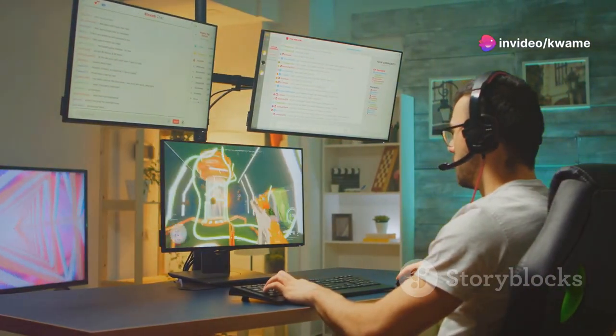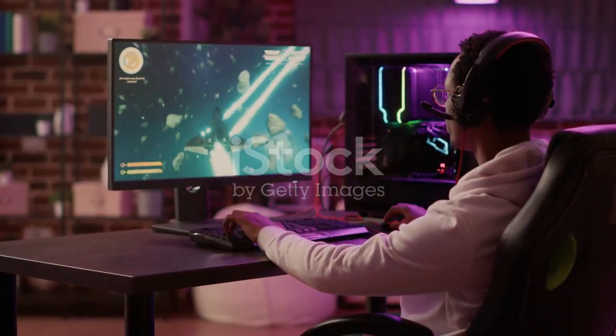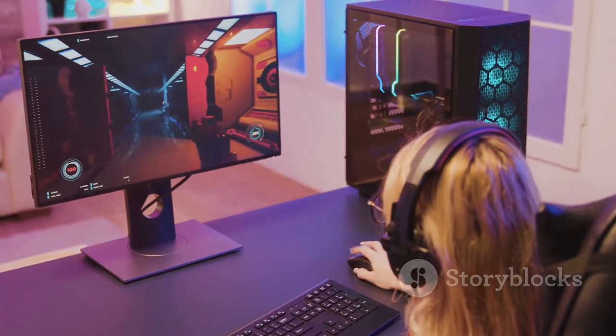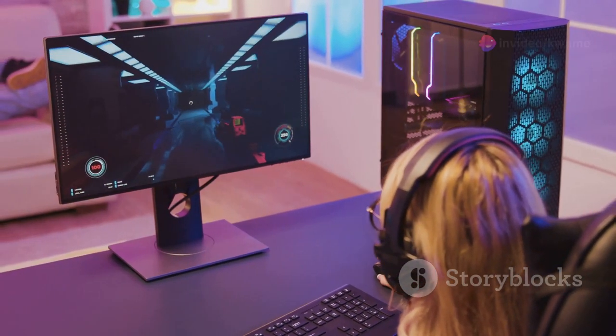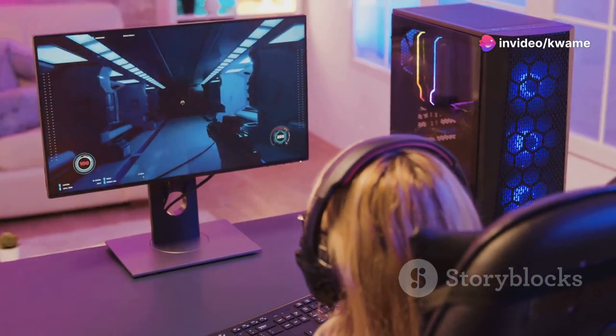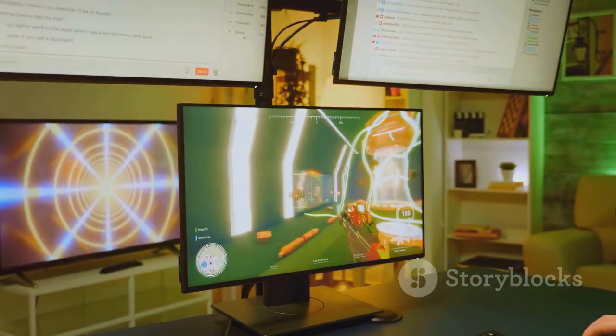Gamers, are you ready to elevate your gameplay to unimaginable heights? The monitor you choose is crucial for an immersive and victorious gaming experience. Join us as we dive into an epic showdown between three titans of the gaming monitor world: the Alienware AW3225QF, the Aorus FO27Q3, and the LG 27GP95QE.